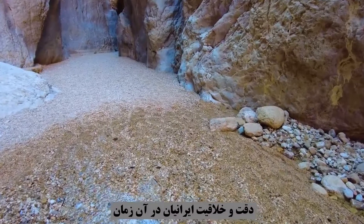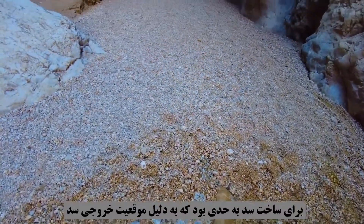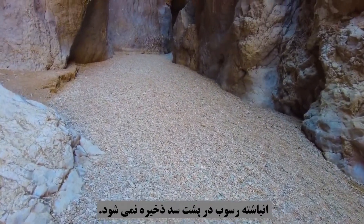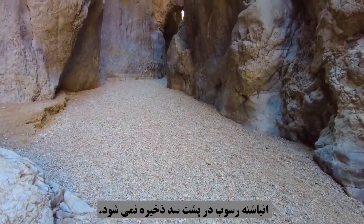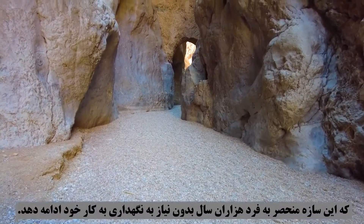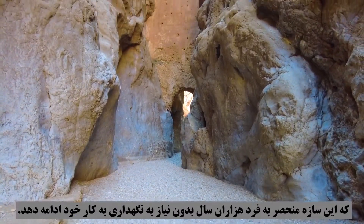The precision and creativity of the Iranians at the time of building the dam was such that, due to the position of the outlet of the dam, sediment does not accumulate behind the dam. With these conditions, we can expect that this unique structure will continue to function for thousands of years without the need for maintenance.